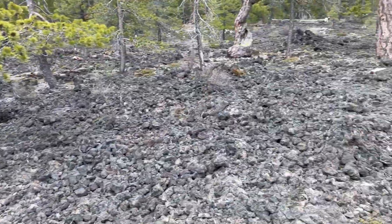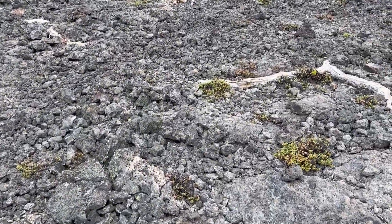Anyways, thanks for checking in with us and checking out lava casts. Take care.